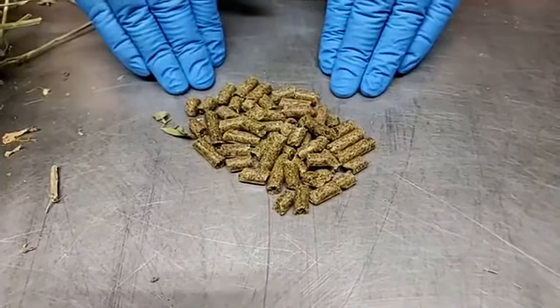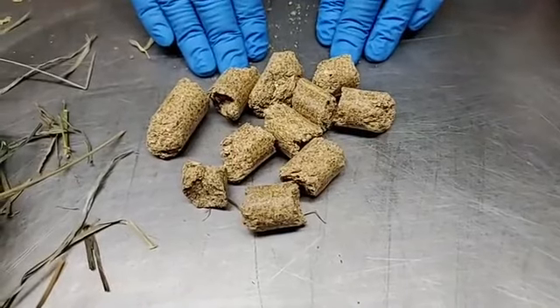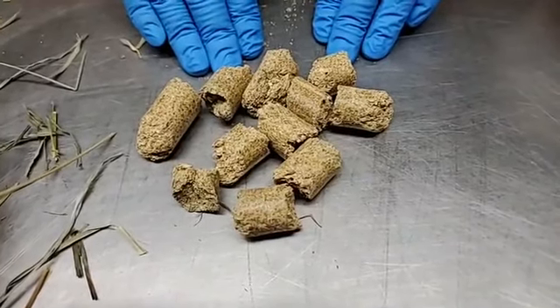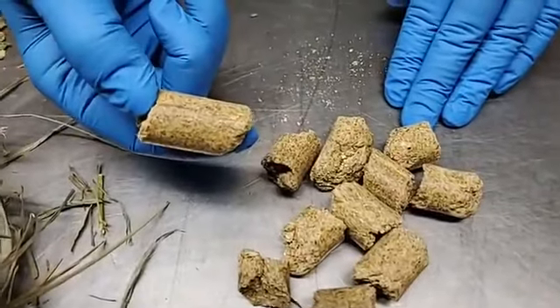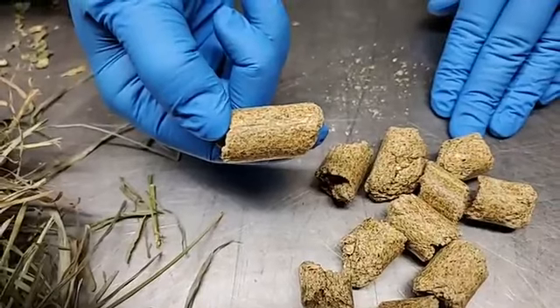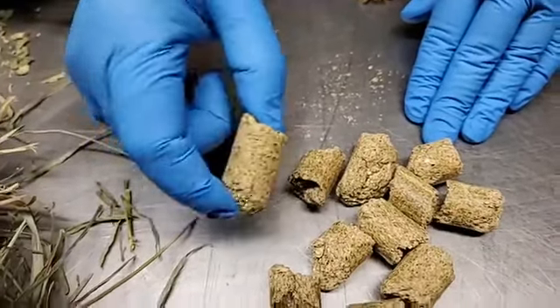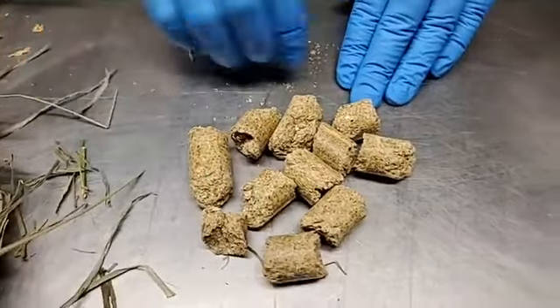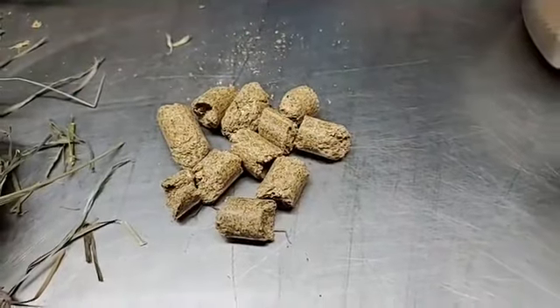The only exception is our rhinos — they get a much bigger pellet, partly due to their size, but also because black rhinos, which are the rhinos we have here at Brookfield Zoo, have a problem with storing too much iron. So we have to make special diets that are very low in iron to keep them healthy.